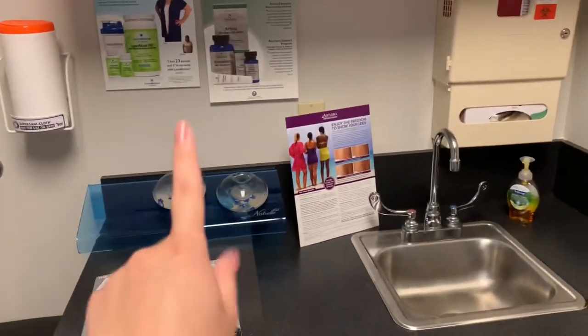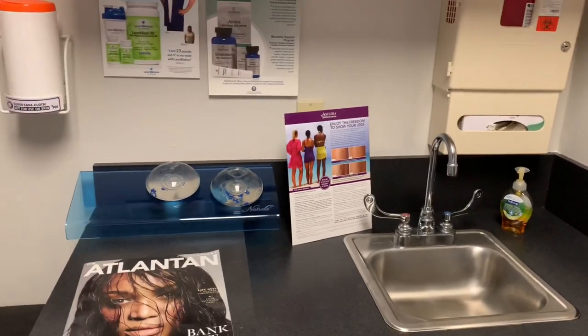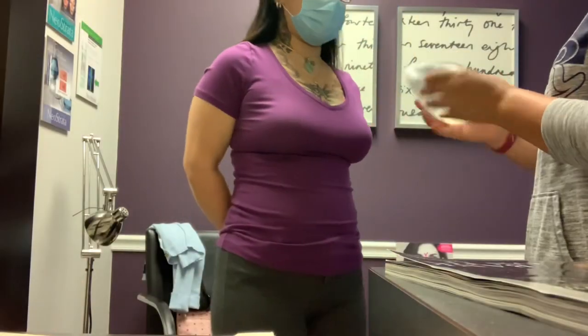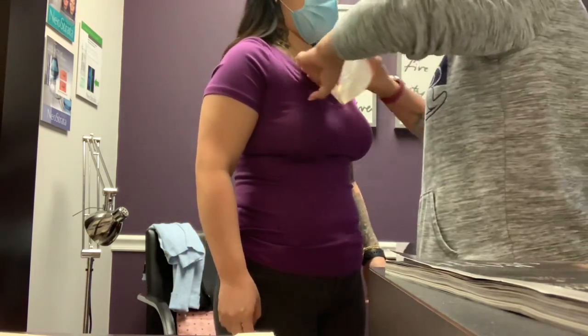Those are silicone — I'm going to be getting saline. Now I'm in another bra and shirt that they gave me. This first sizer is 500cc.